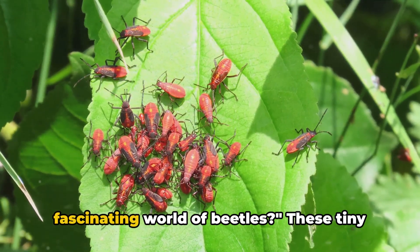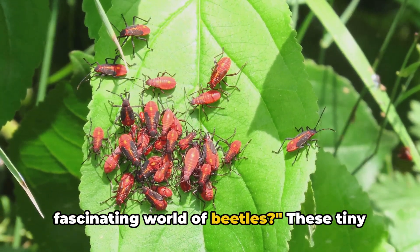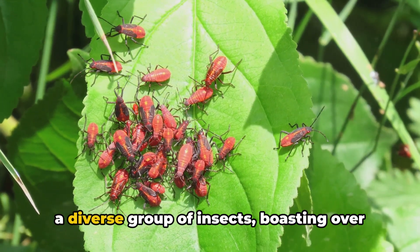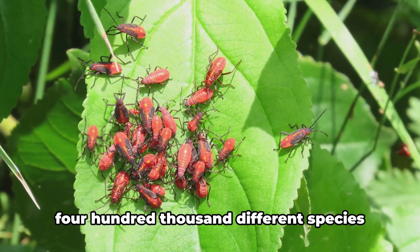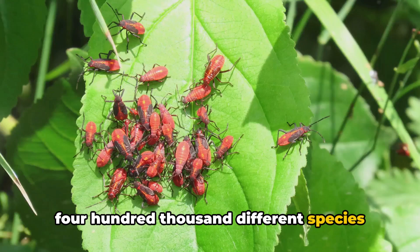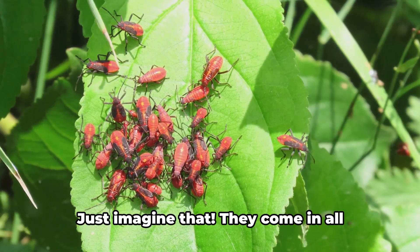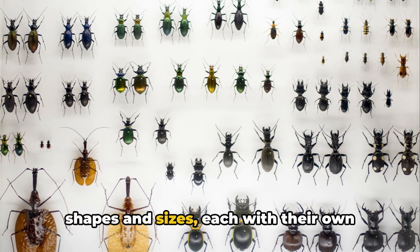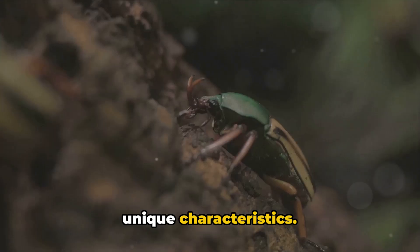Have you ever wondered about the fascinating world of beetles? These tiny creatures are more than just bugs — they're a diverse group of insects, boasting over 400,000 different species all around the world. They come in all shapes and sizes, each with their own unique characteristics.